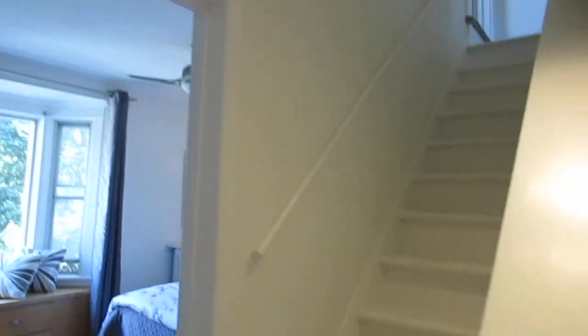I also did a video of the main floor and basement, so check that out — it's a separate video. I didn't want to go too long on it, but I do want to drone on a little bit about the neighbourhood because I love it and I think you will too.